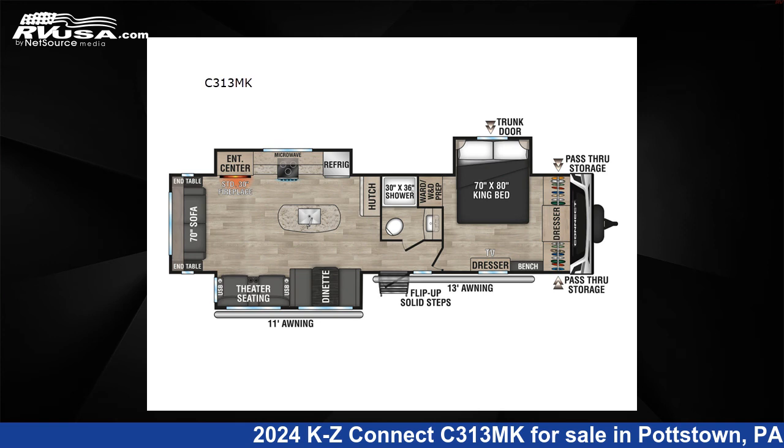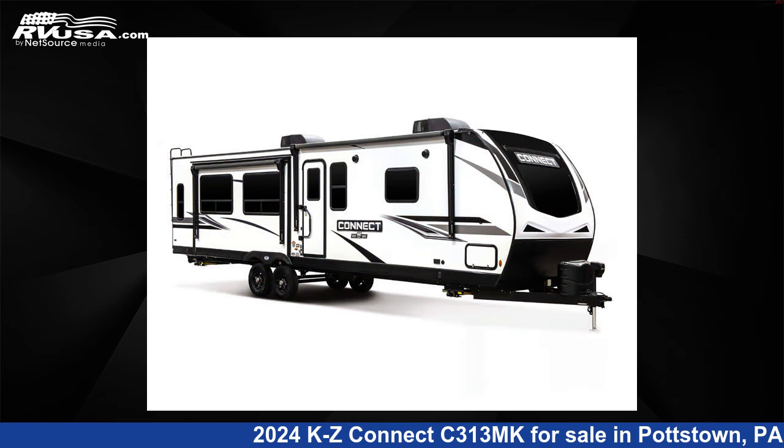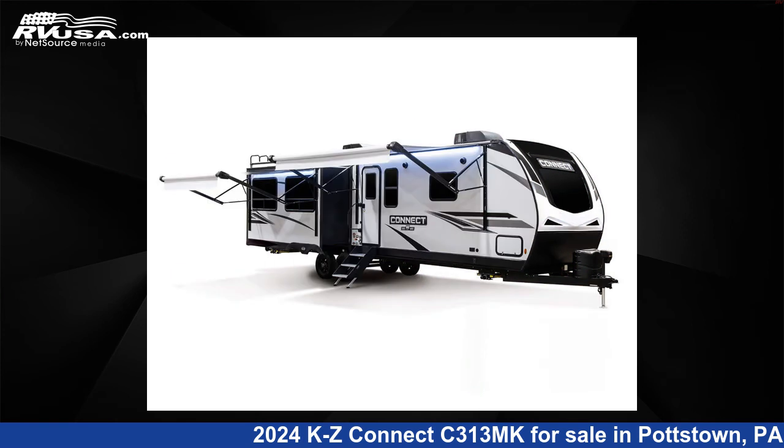This 2024 KZ Connect C313MK is a travel trailer RV. It is located in Pottstown, Pennsylvania, 19644, and is offered for sale by Optimum RV, Pottstown.